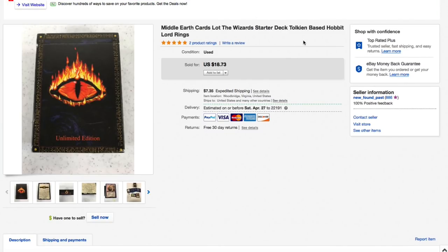Next up this Middle Earth Cards Wizards of the Coast deck — Lord of the Rings themed. We got these in one of those dollar or two-dollar bags and there were several decks in there. This one deck we had listed for $18.73 and we took a best offer of $12 plus $7.85 priority mail shipping for an all-in total of $19.85.